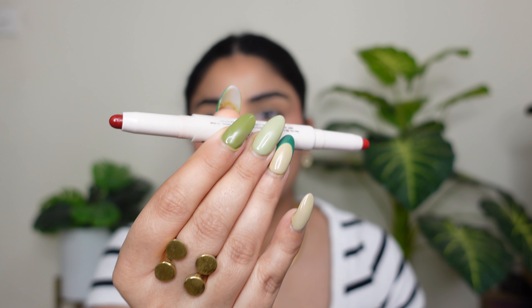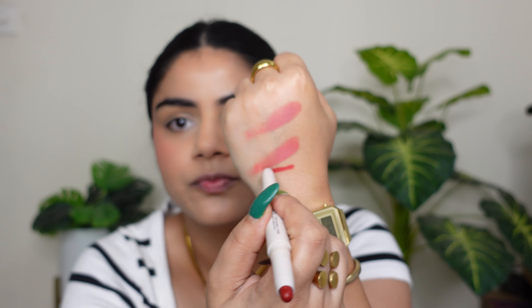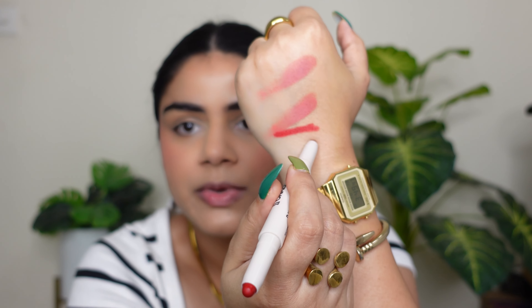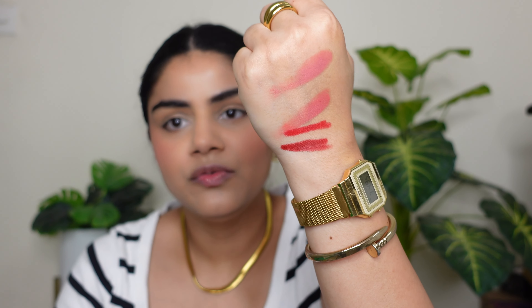You get two lipsticks in one product. Let's swatch them — this is a pretty good red color and this one leans towards maroon. Wow, this is such a beautiful maroon shade! The payoff is very great — you get good single-stroke application.